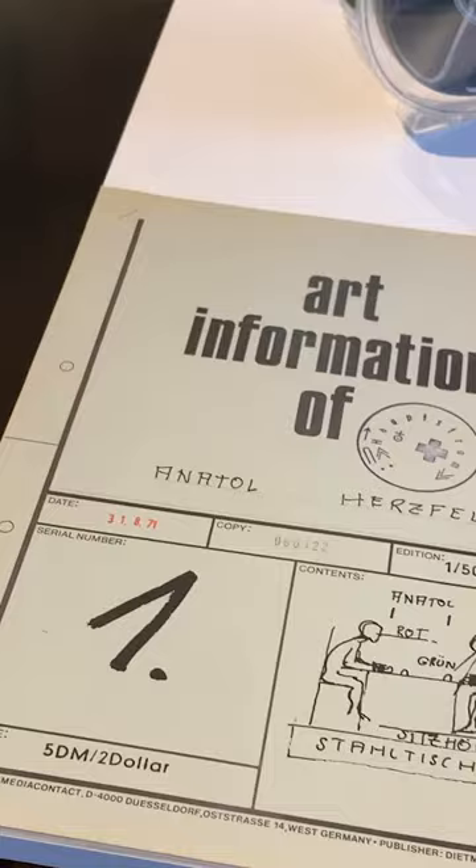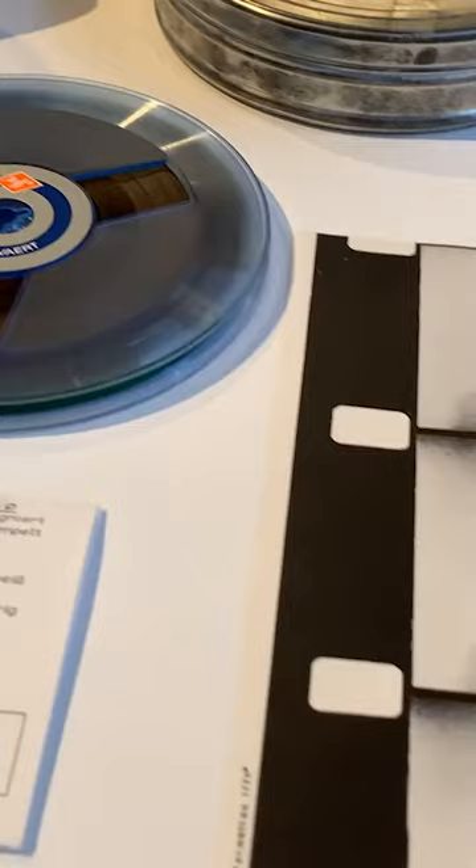And then, separately, I got the information leaflet, and here was Beuys doing this wonderful performance, of which I'll post a link to the video.